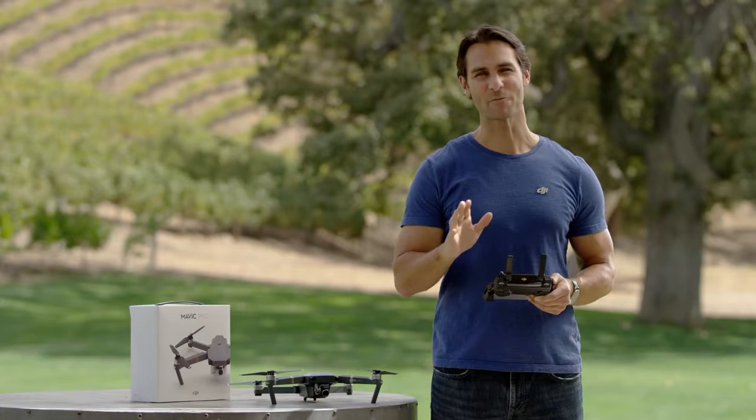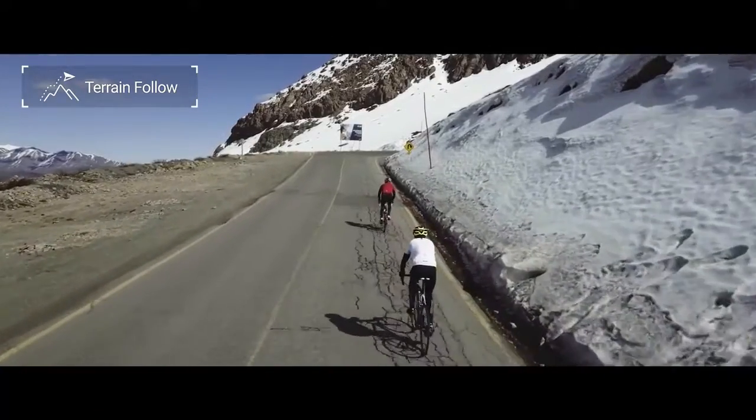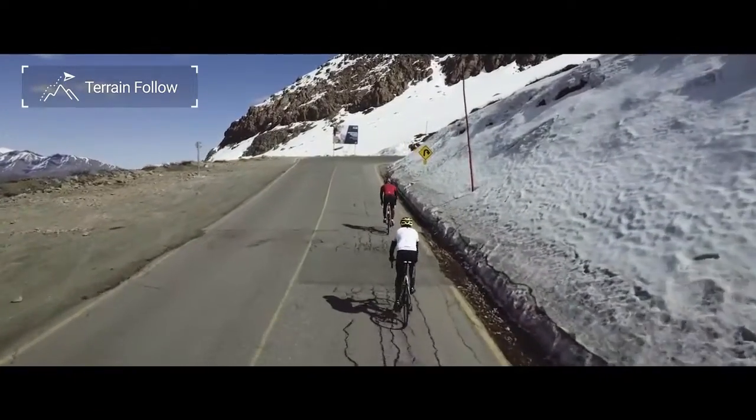Terrain Follow mode uses the Mavic's network of sensing cameras to keep the Mavic at the same height above the ground, even if the ground is rising and falling.